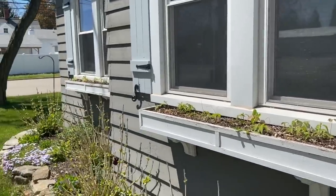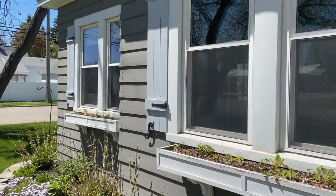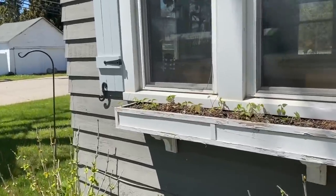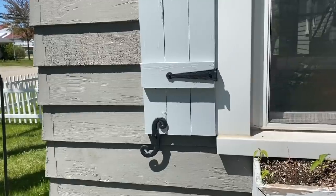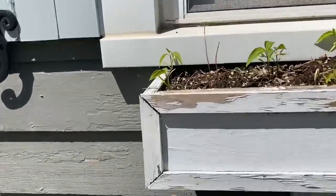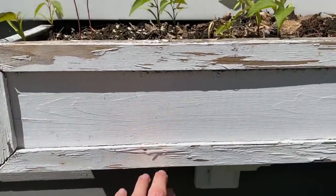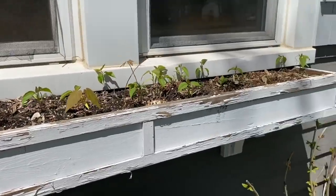I ended up going with the lighter blue variety. The sun is kind of blaring down right now so you can't really get a true idea of the color, but I really like it — I think it's really soft and pretty. Here's what the box situation looks like right now. Got to scrape it all up and then put a fresh coat on before I start planting the flowers.